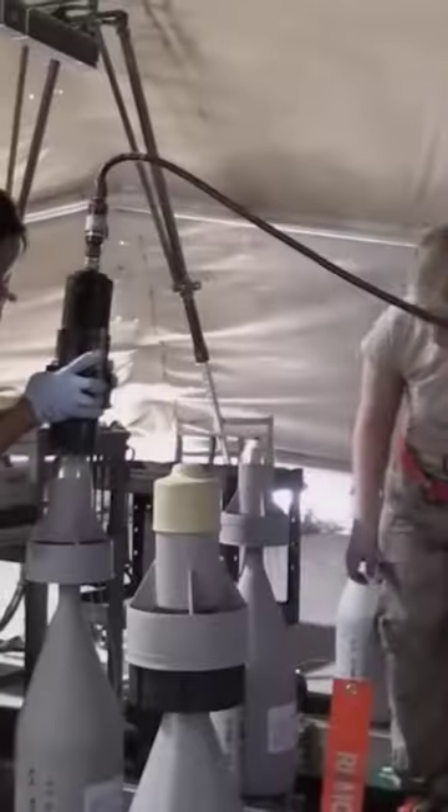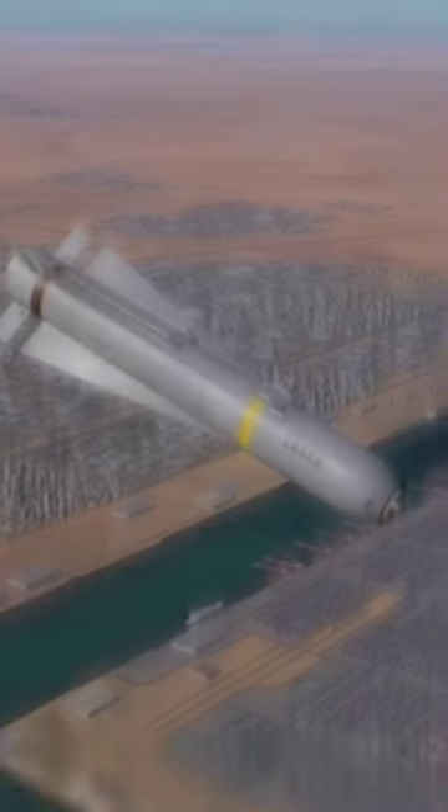In technical terms, this creation was known as a kinetic energy projectile, a high-speed and dense weapon capable of defeating enemies without the need for complex mechanisms or explosives.